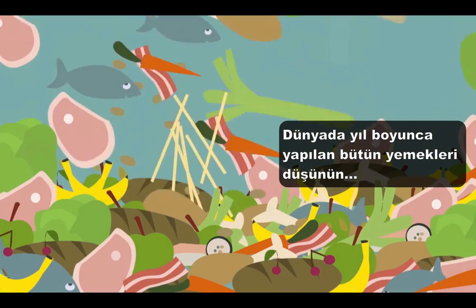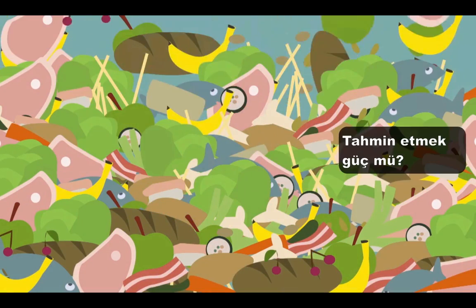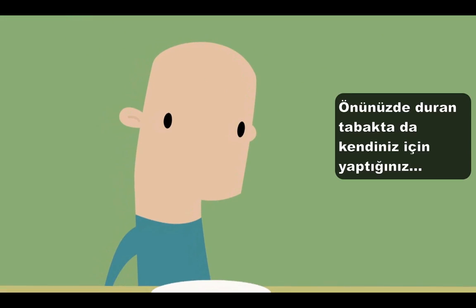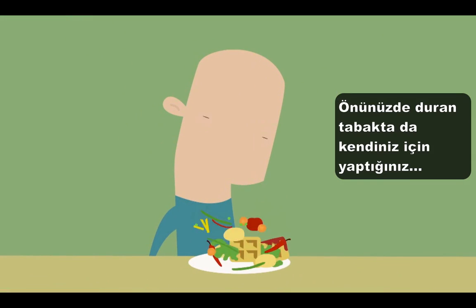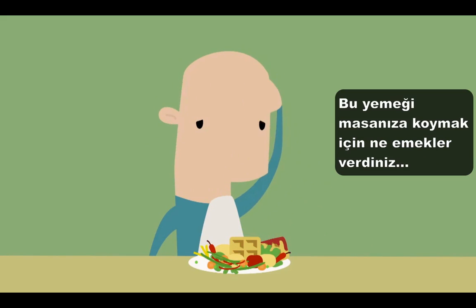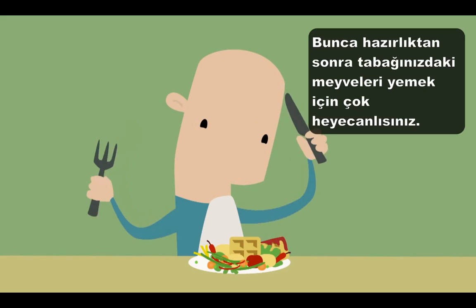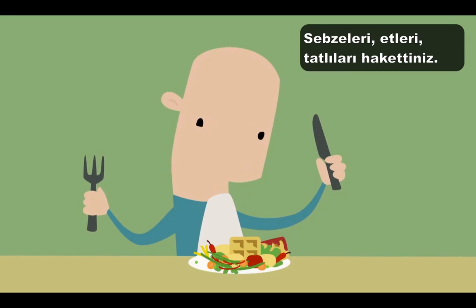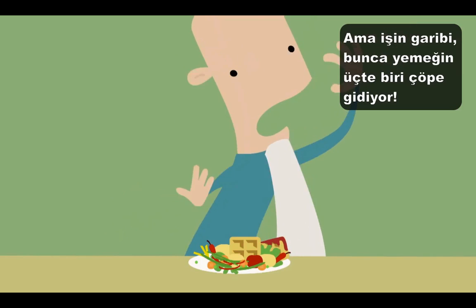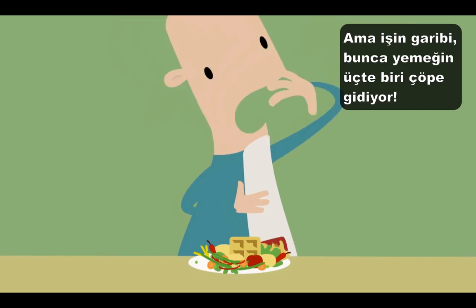Think of all the food made in the world each year. Hard to picture? Imagine that you are all of humanity, and on a plate in front of you is the one lovely annual meal you make for yourself. You did all sorts of work putting that meal on your table — the fruits, vegetables, meats, and waffles of your labor. Well, oddly enough, a third of that meal ends up in the trash.